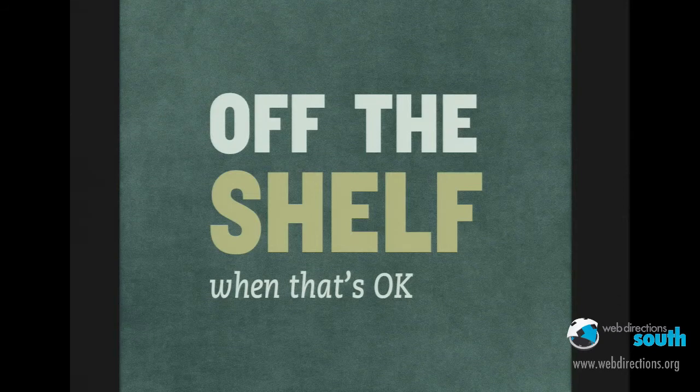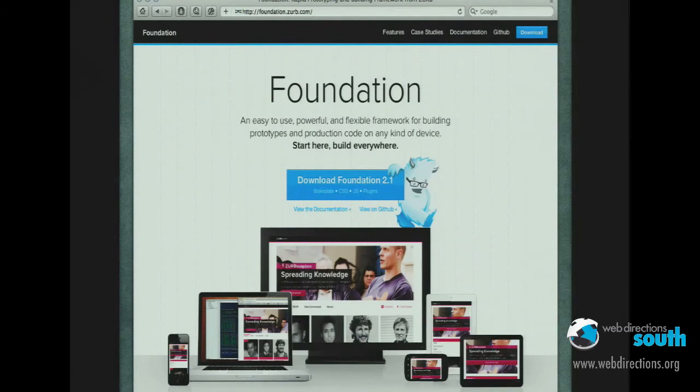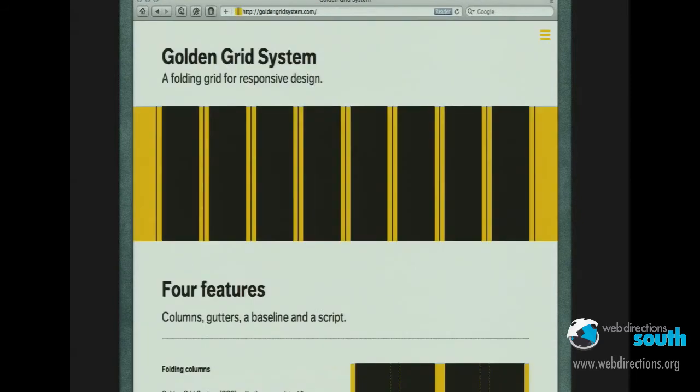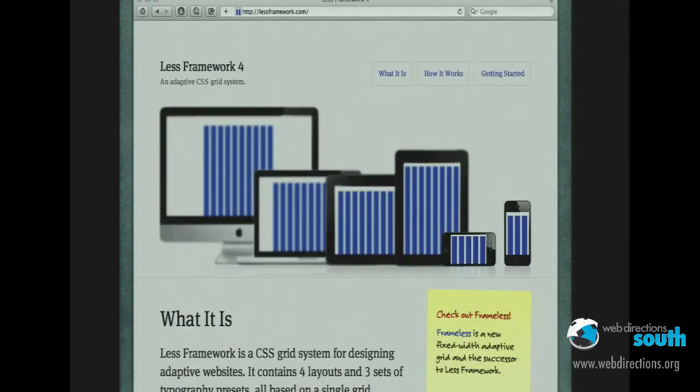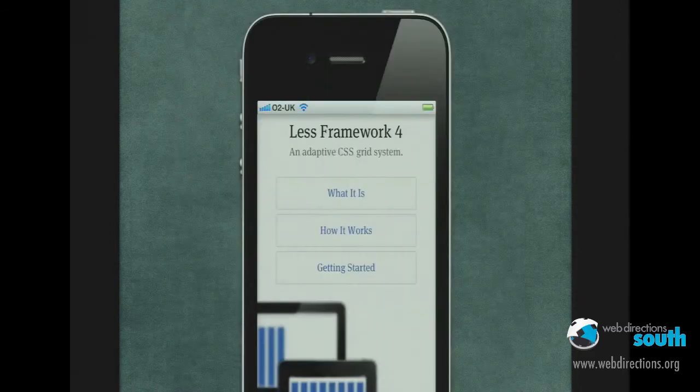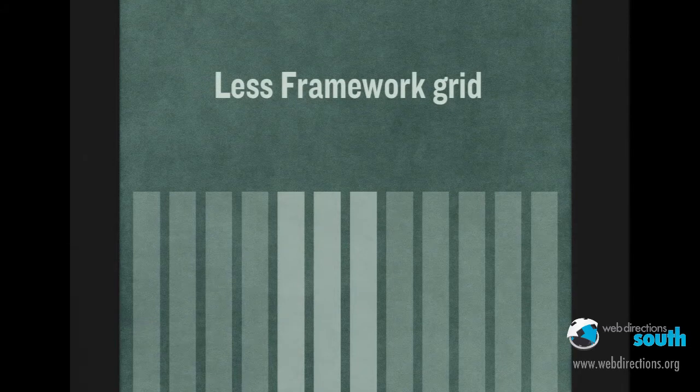Who's used Blueprint or 960 in the past? Most people, I would imagine. And recently there's been this whole move towards people building responsive grid frameworks. This is Foundation from the guys at Zurb. There's Joni Korpi, I think he's in Denmark, who's been doing some amazing stuff including this lovely Golden Grid System. This is what I've been using quite a lot recently — the LESS framework — because it's actually quite applicable to a lot of the standard-based stuff that we're doing. The grid layout for LESS is actually pretty useful.